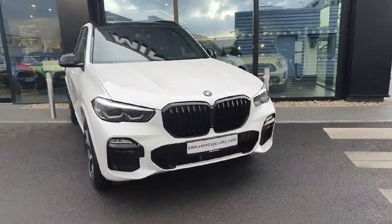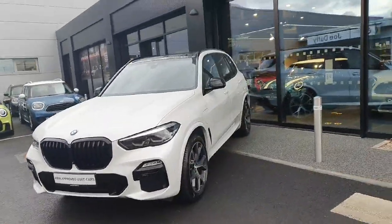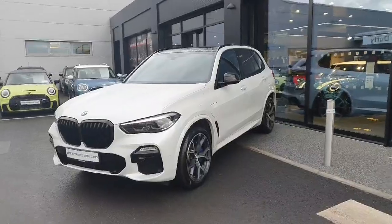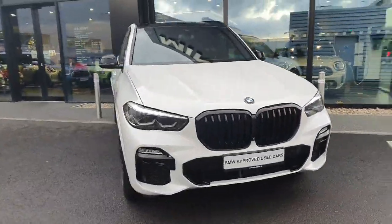If you have any questions or queries about this X5, or would like to give it a test drive, or any of the other cars in our showroom, please don't hesitate to contact us over at Joe Duffy BMW. Thank you.